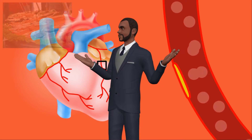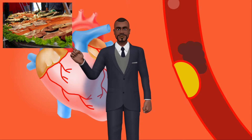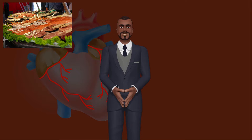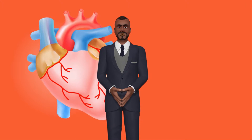Certain foods can help you lower blood cholesterol. Number 1: Fish. Cold water fatty fish, such as salmon, mackerel, sardines, herring, lake trout, halibut and albacore tuna, are great sources of omega-3 fatty acids — healthy fats that may help reduce your blood pressure and your risk of blood clots, heart attack and sudden death from clogged arteries.